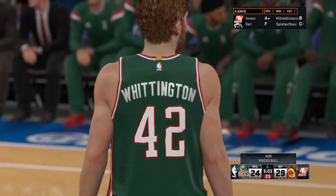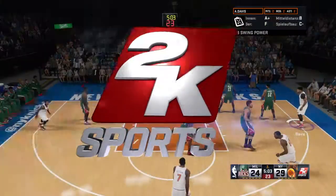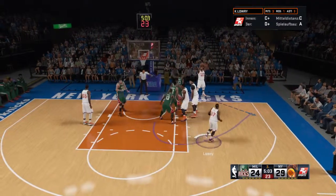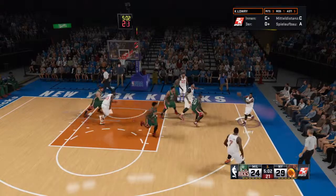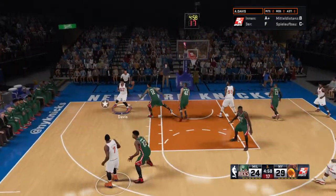Terrific awareness among this collection of centers and power forwards — the big men averaging the most assists per contest over the previous ten games. Second is Jabari Parker. It takes tremendous feel for the game to be able to make the passes these big guys are capable of making out of that low post area.